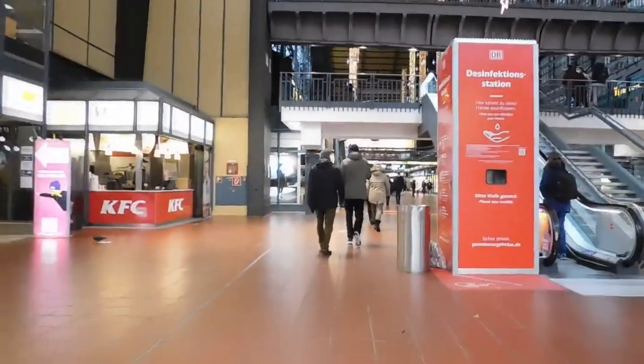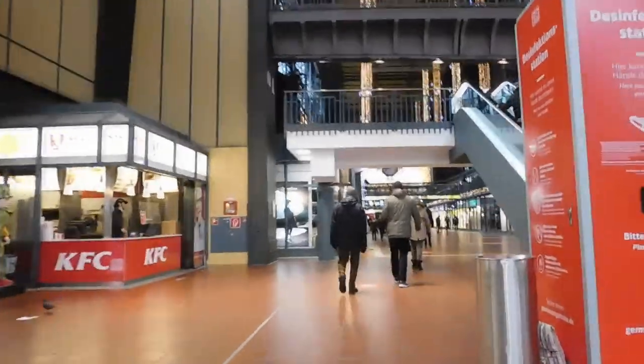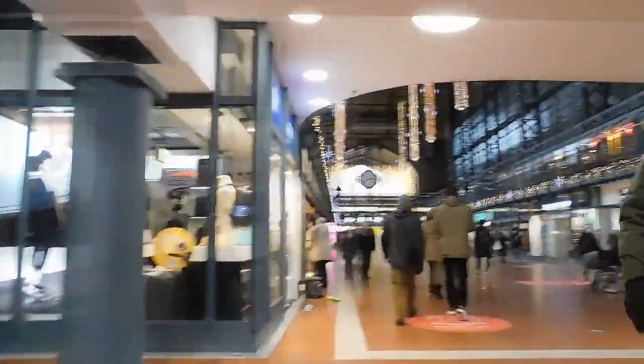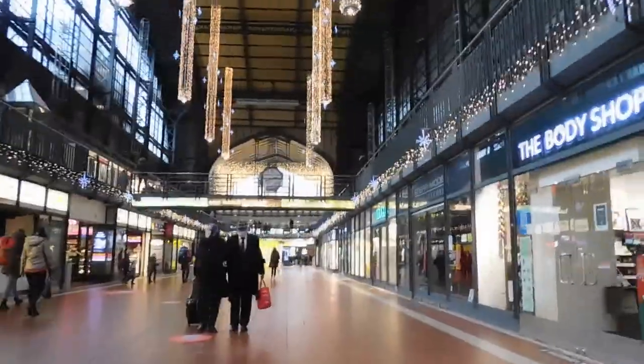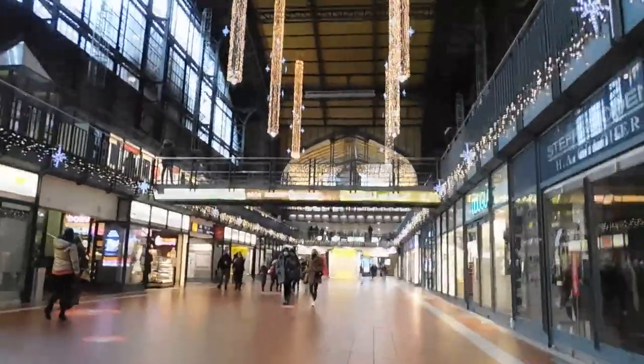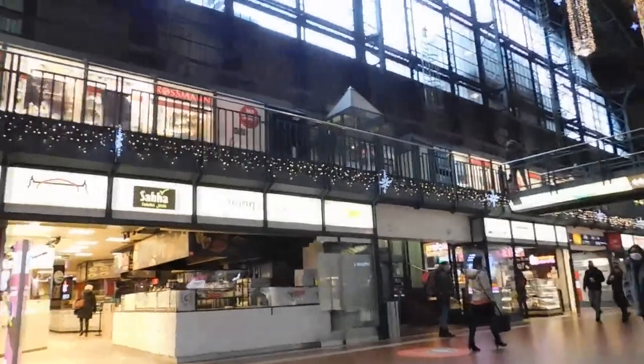We have to go to platform 6D, and also the main railway station will be fuller than this usually. There are also lots of shops where you can buy and get some food.